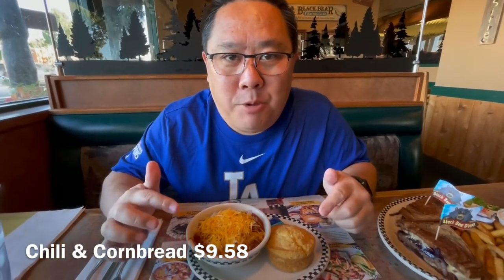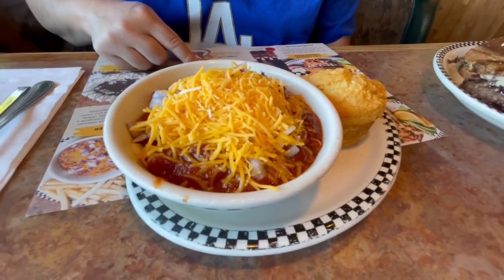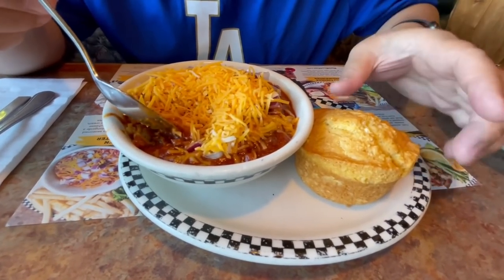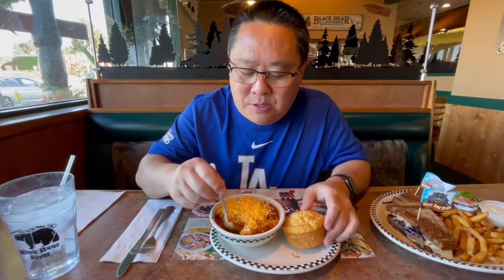We got their homemade chili here at Black Bear Diner. The menu says it's got lean ground beef, mild Italian sausage, beans, with a hint of cayenne pepper, chili powder, cumin, and spices. They put the cheese and onions already in. Let's give it a little mix. For the side we have their cornbread — it's pretty heavy, very dense. Let's try the chili on its own. This is really good — very good chili. It has nice spices; you can tell it has more spices than the Marie Callender's one. Just the taste of the mixture of pork and ground beef — it's almost like a perfect chili, kind of like what you'd want on a chili dog or a cheeseburger.